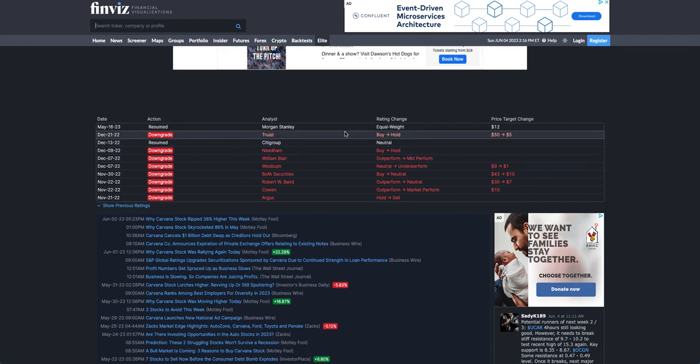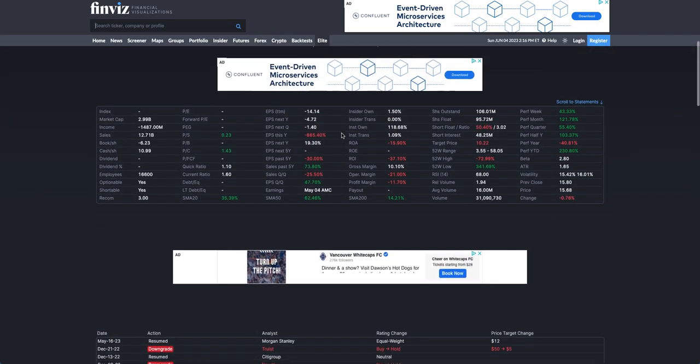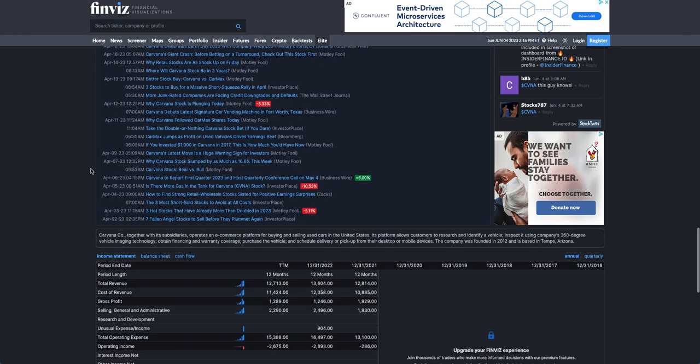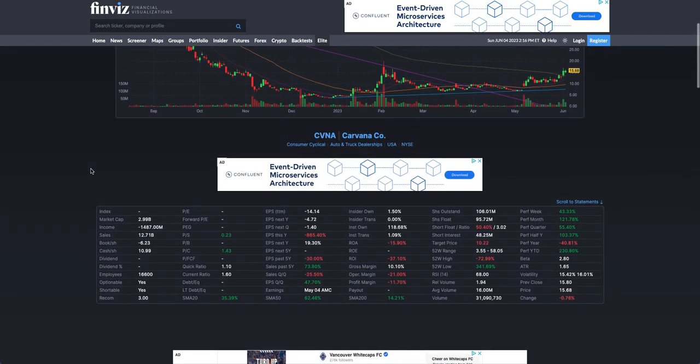These are analysts with their own thoughts and opinions — that doesn't mean it's going to happen this way, but something to take note of. Carvana operates an e-commerce platform for buying and selling used cars in the United States. That's a bit of background on the company and the issues they're currently going through.